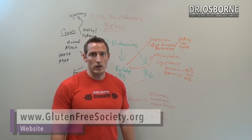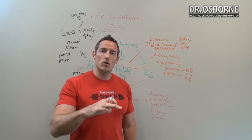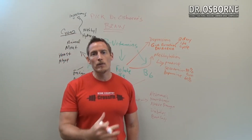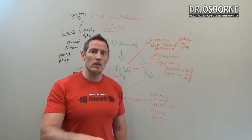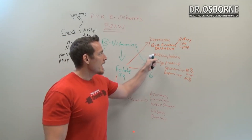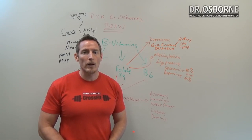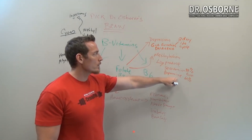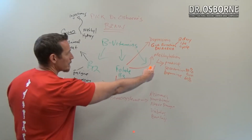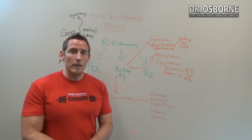When folate levels drop, gut function drops. This is why oral chemotherapy agents like methotrexate — used for cancer, rheumatoid arthritis, lupus, and scleroderma — work partly by blocking folate metabolism. The result of that blockage is gut damage, which can contribute to leaky gut. You can see a lot of overlap between the functions and symptoms of vitamin B12 and folate, because B vitamins generally work together to do similar jobs.